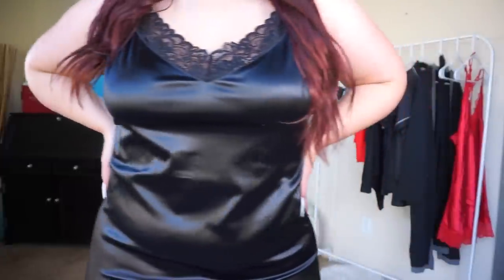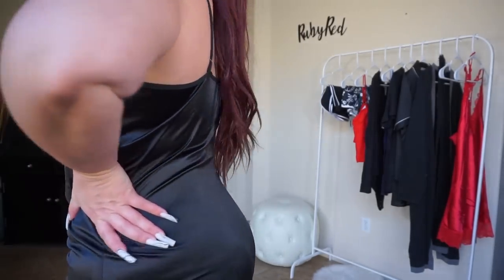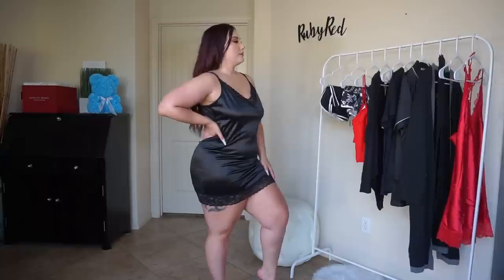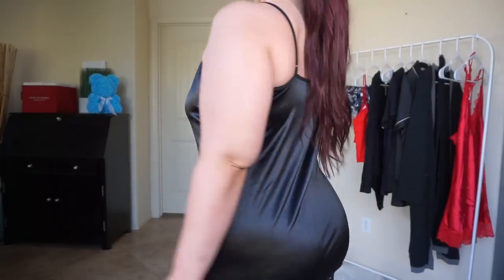This is the plus size satin lace cami in black satin. This is similar to the first item except it's in black. It has the same black lace trim along the bottom as well as along the top. There is no lace up the sides of this one, and the back is not a T-strap — this one has both spaghetti shoulder straps. I absolutely love these; a silky satin cami is something that everyone needs in their wardrobe for the nighttime, and you can definitely sexy it up for your partner.